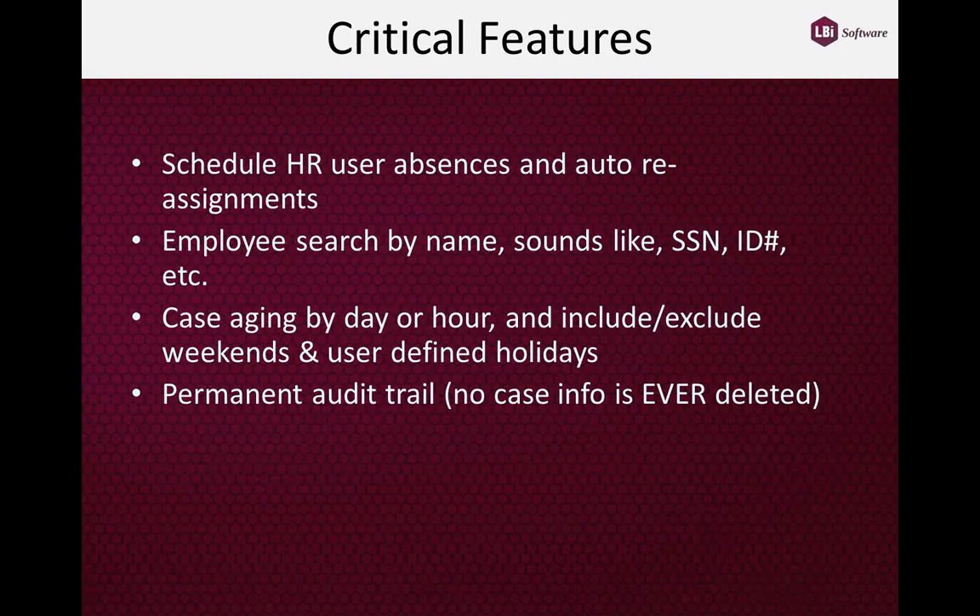Typically IT cases age on a daily basis — a one-day or five-day response time, by business days Monday to Friday. But that doesn't usually work in HR, because HR may require some cases be responded to within four hours. They may also want to include or exclude weekends and holidays in the aging calculation. We give HR the ability to refine how they want to age cases and set up their SLAs.